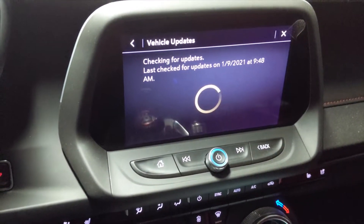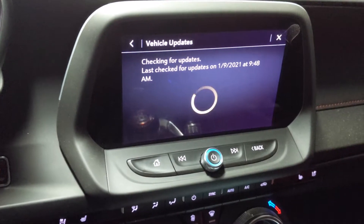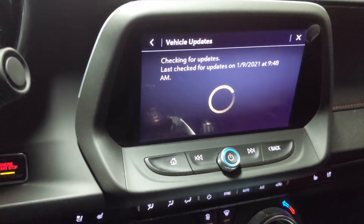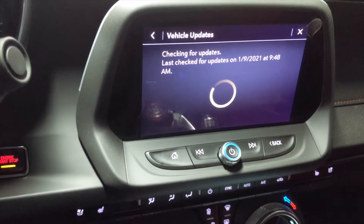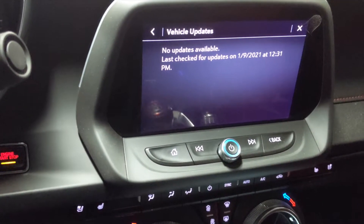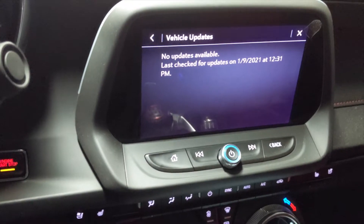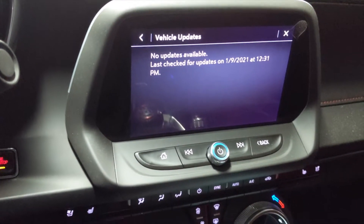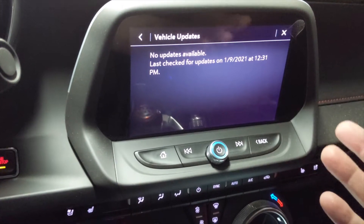Make sure your car has a good view of the sky and good cell coverage in the area where you are, because these things factor into how it checks for updates. You want to make sure that if it does find something, it can actually download it. My car is up to date, but being behind on infotainment software is a common cause of a lot of problems for owners.